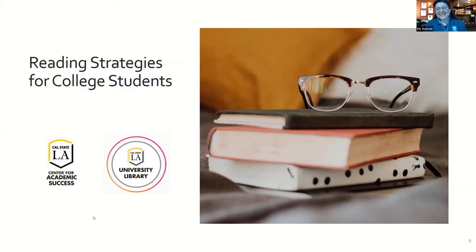Thank you everyone for coming to today's Library Live presentation. My name is Iris Aceves, I am the lead coordinator at the Writing Wing of the Center for Academic Success. Today's Library Live presentation is hosted in conjunction with the Center for Academic Success, and we look forward to bringing some reading strategies to all of you. This is a brand new presentation that the Center for Academic Success and the library have coordinated.